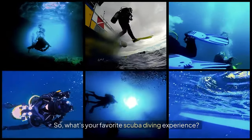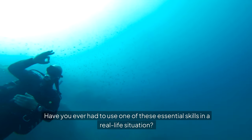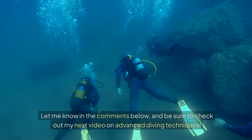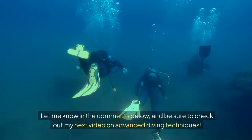So, what's your favorite scuba diving experience? Have you ever had to use one of these essential skills in a real-life situation? Let me know in the comments below, and be sure to check out my next video on advanced diving techniques.